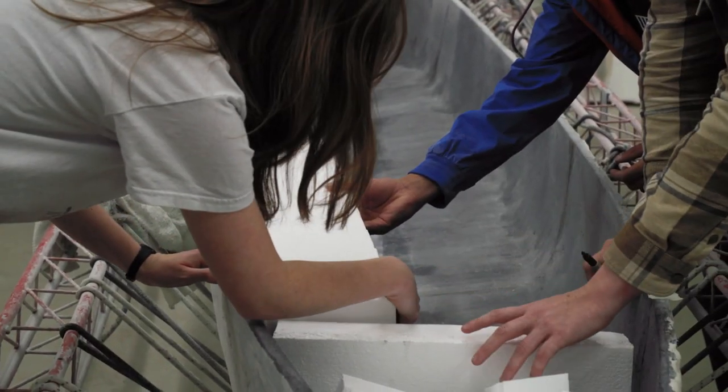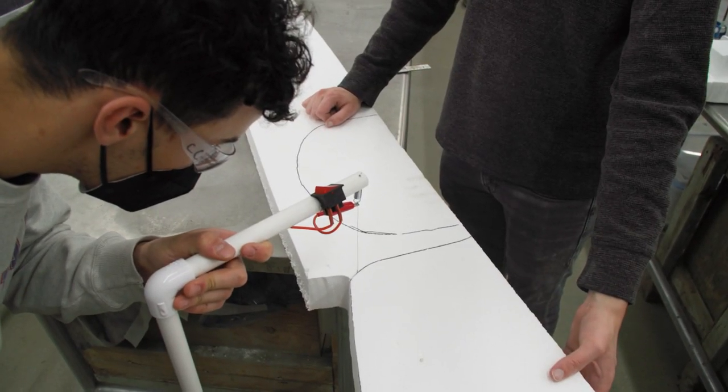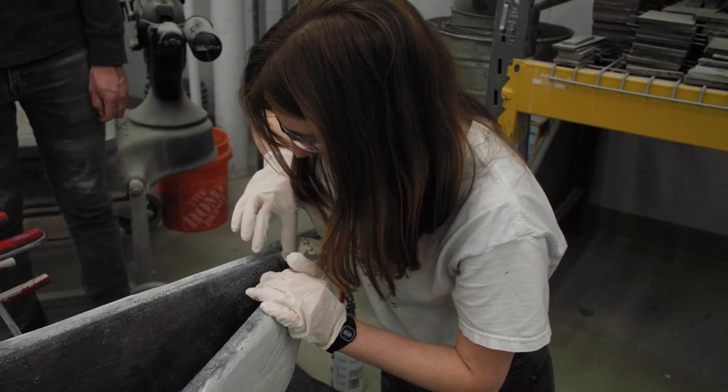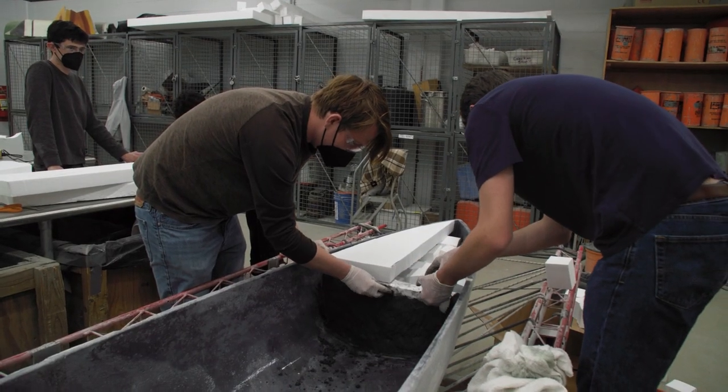It brings that problem solving that you don't really get in real life where there's specs written for everything and code written for everything already. By doing this and by mixing a concrete by hand, mixing everything by hand, that kind of work really has taught us that the designs that we create as engineers do get carried out by somebody.